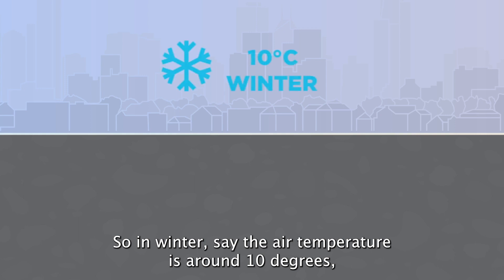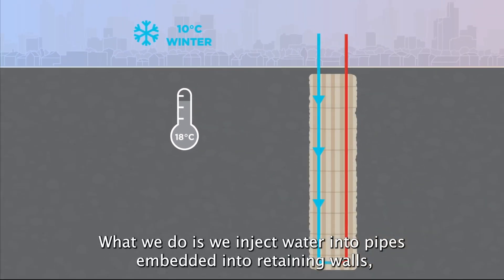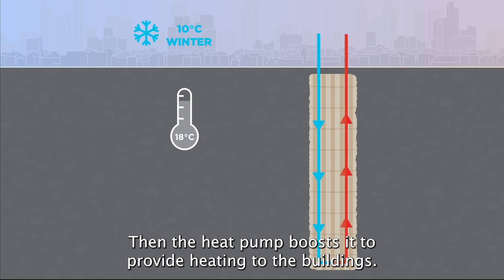In winter, say the air temperature is around 10 degrees but our ground is at 18 degrees, so it's much warmer. We inject water into pipes embedded into the retaining walls and that water picks up this thermal energy from the ground and comes up much warmer on the surface, then the heat pump boosts it to provide heating to the buildings.